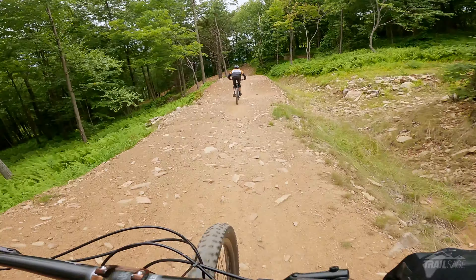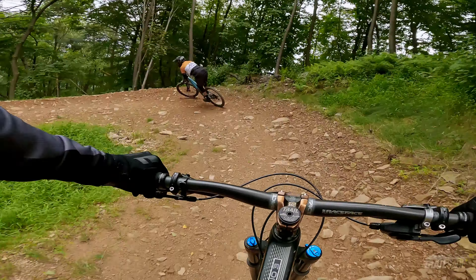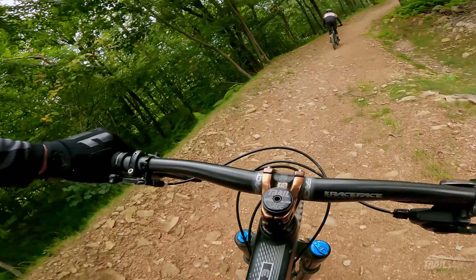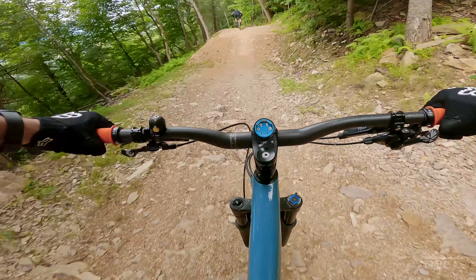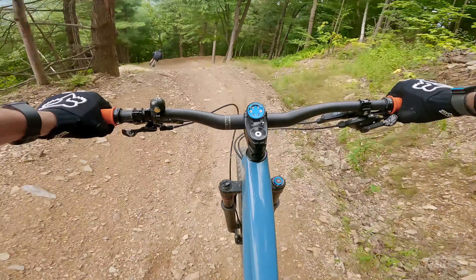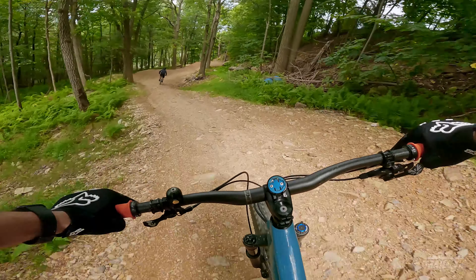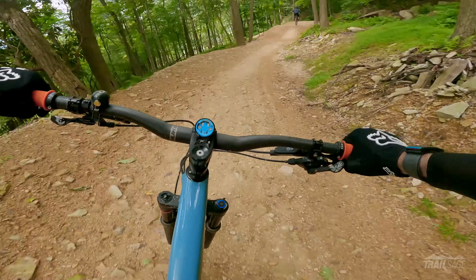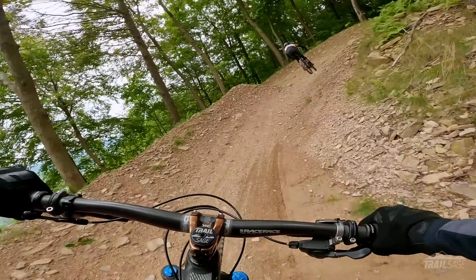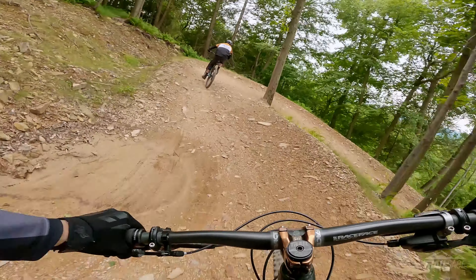One thing I'll say about Blue — there are no braking bumps. But the trade-off is you get a ton of rocks in your trail. We balance each other because I can jump a little bit, but he can corner like nobody does. So these berms are a little bit flatter, so you've got a little bit of work to do to hold into them. They do hold though.